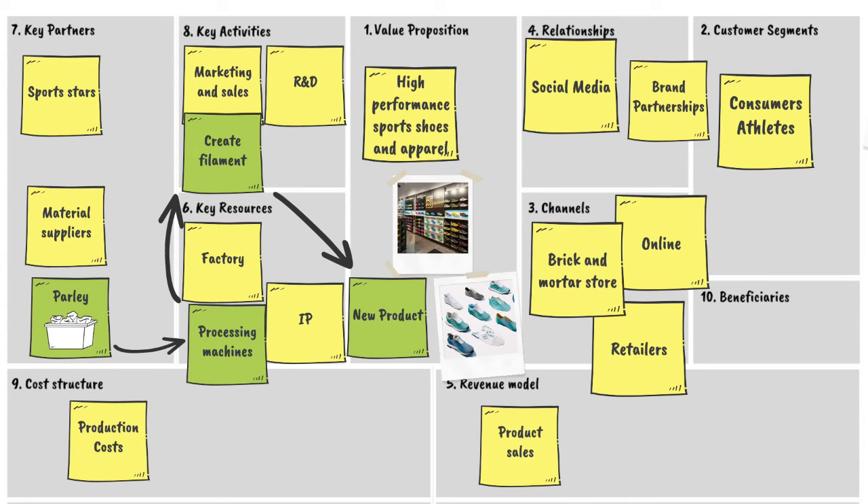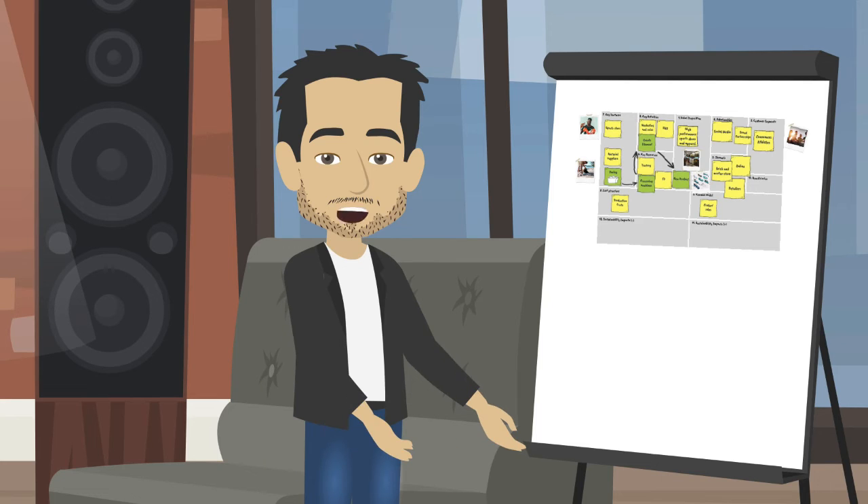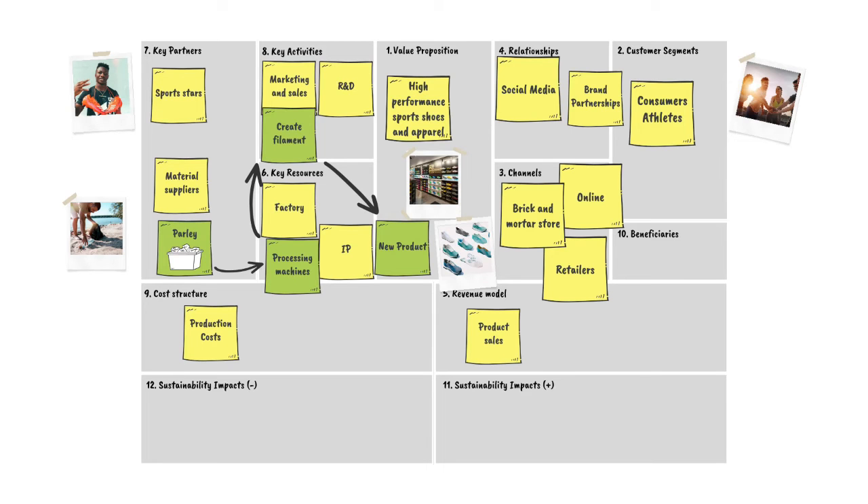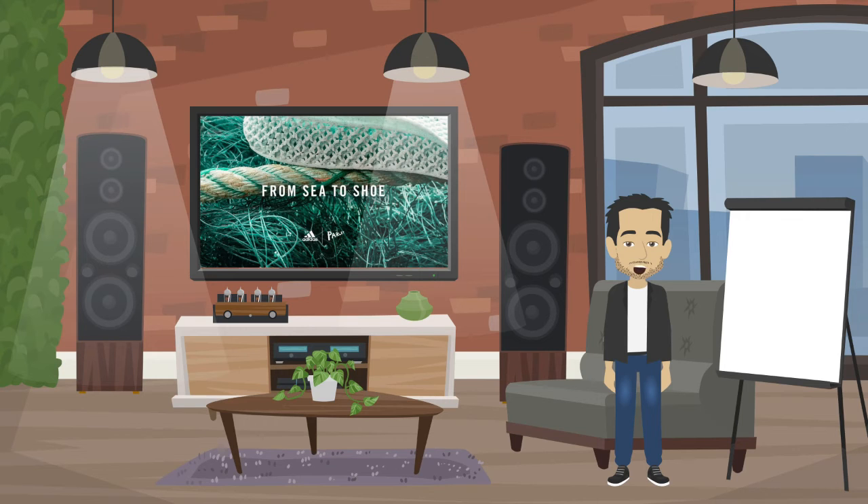Each item of the Parley collection is made from at least 75% intercepted marine trash, and they still meet the same performance and comfort standards of Adidas' other shoes. Looking at the sustainability impacts, the recycled polyester uses less water and fewer chemicals and helps prevent plastic pollution in the oceans. But this was just the first step.